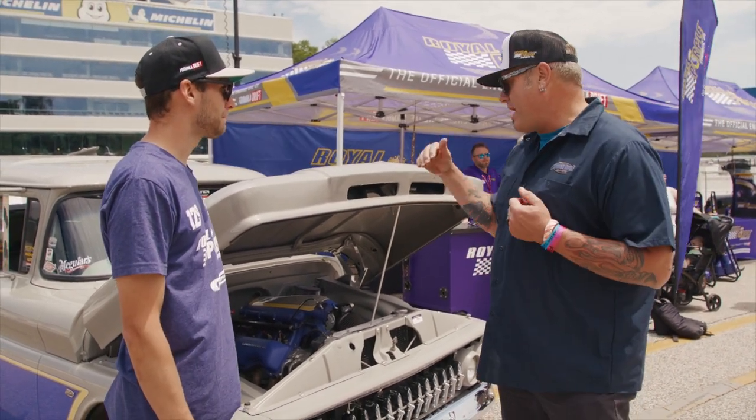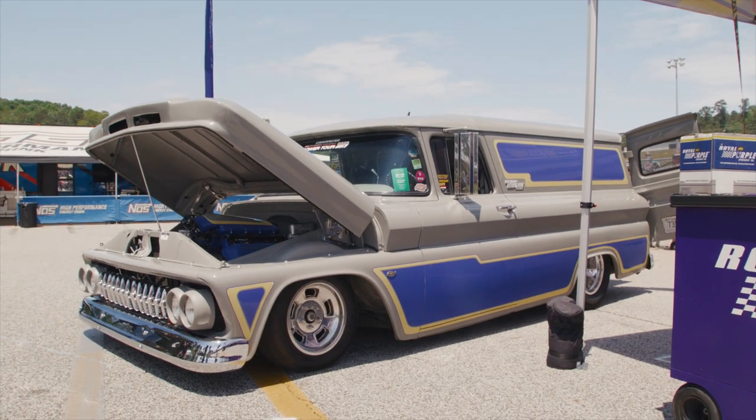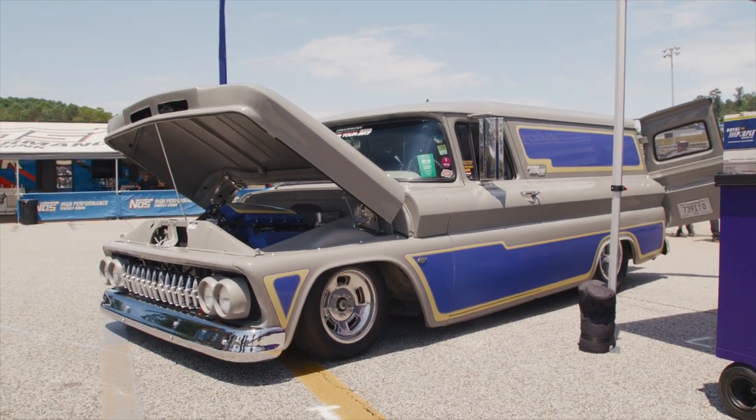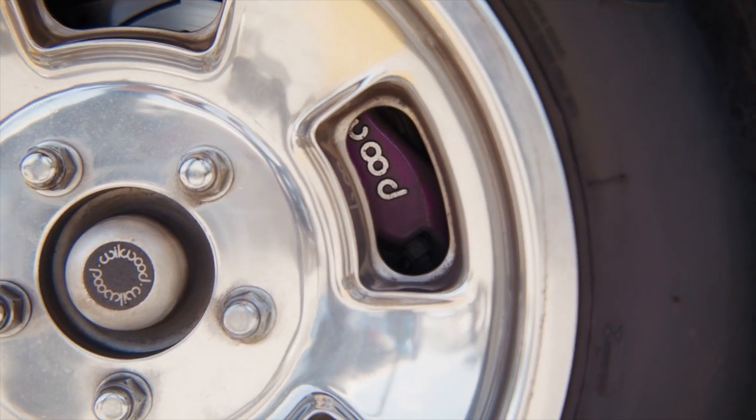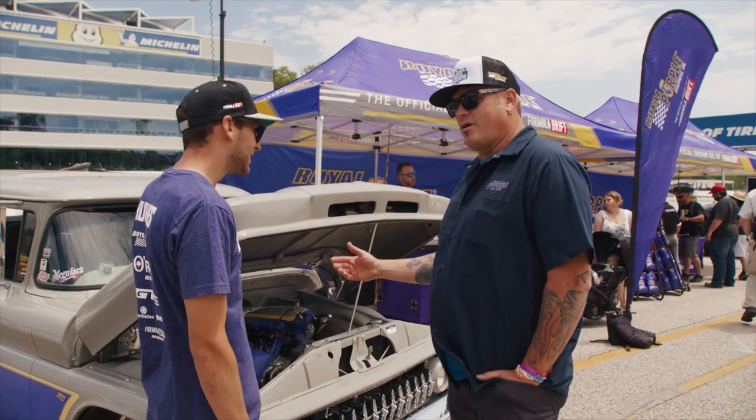It's built on a full aftermarket chassis from Fat Man Fabrications with a Fab Nine nine-inch rear housing, purple Wilwood calipers, and disc brakes all the way around. It's equipped with a B&M 4L80 transmission.